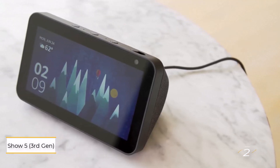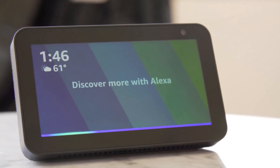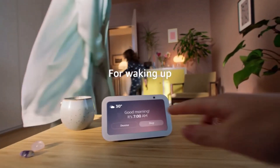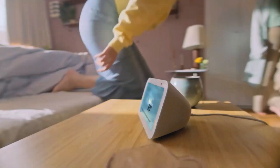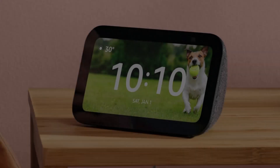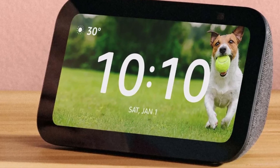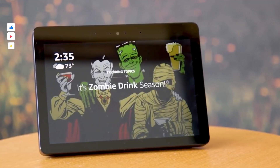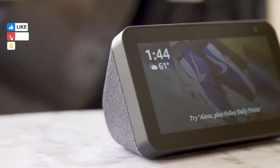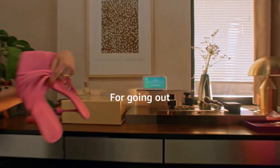Number 2: Echo Show 5 3rd Gen. It builds on the success of its predecessors, offering an affordable and convenient Alexa-enabled smart display. When it first debuted in 2019, it replaced the Echo Spot which, despite its charm, lacked strong specs and was priced too high. The first-generation Echo Show 5 was Amazon's first smart screen to feature physical covers and switches, addressing privacy concerns by allowing users to control what Alexa could see and hear.